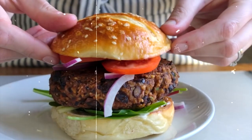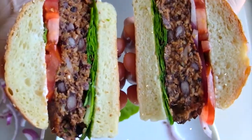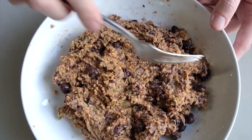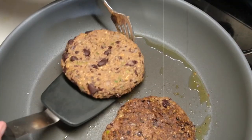17. Mediterranean Veggie Burger. Swap out beef for a flavorful veggie burger made with quinoa, chickpeas, spinach, red onions, and Mediterranean spices. Serve on a whole-grain bun with tomatoes, cucumbers, and tzatziki sauce for a satisfying lunch at approximately 350 calories.